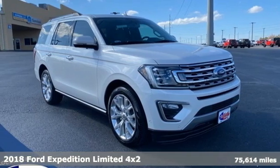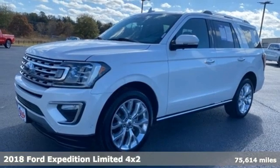It's a 2018 Ford Expedition. Every generation has its Ford. This one's yours.